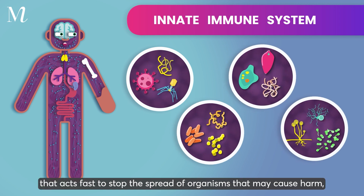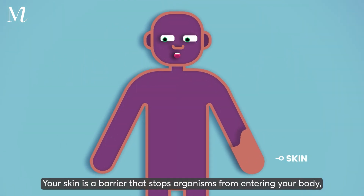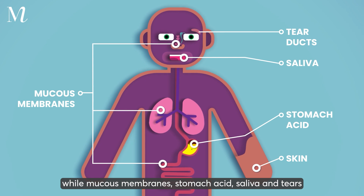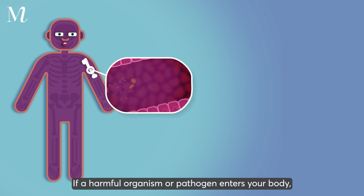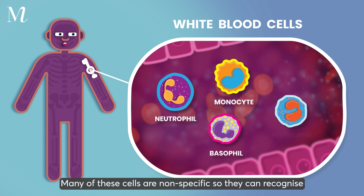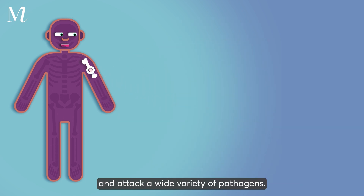Like viruses, bacteria, or parasites, your skin is a barrier that stops organisms from entering your body, while mucous membranes, stomach acid, saliva, and tears contain substances to kill or prevent their growth. If a harmful organism or pathogen enters your body, immune cells detect the invader and trigger an alarm. Many of these cells are non-specific, so they can recognize and attack a wide variety of pathogens.